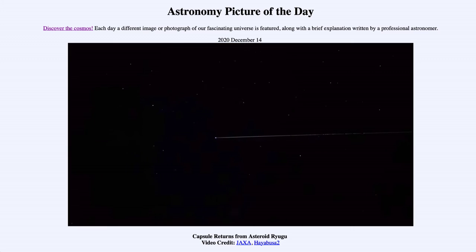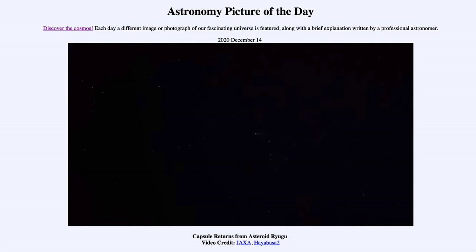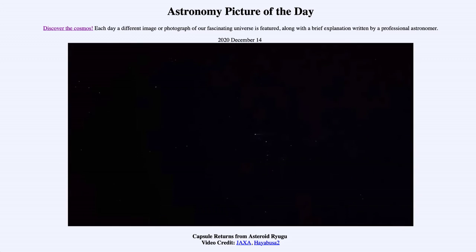It collected a sample in 2019 and then headed back toward Earth, and the capsule was ejected as it passed Earth and entered our atmosphere so that it could land — and we will now be able to collect and study a sample of this asteroid. This is not the only sample return mission going on right now. We certainly have one going on with the moon, which was recently sampled and a piece of that sample is back on its way to Earth. Also, the OSIRIS-REx mission, which we've looked at previously, picked up a piece of the asteroid Bennu and is scheduled to return that sample to Earth in 2023.